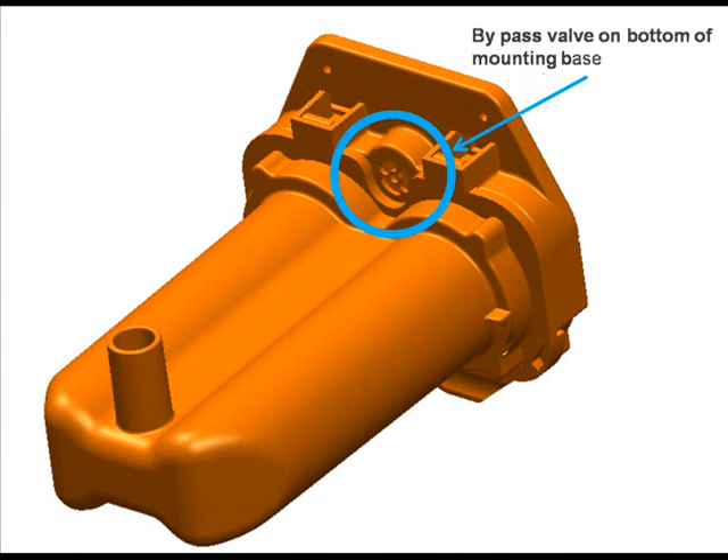Big Orange also features an automatic bypass valve. This valve helps reduce negative pressure build-up in the holding tank while getting a pump out. The valve automatically opens to allow an unrestricted flow of air into the tank and helps reduce the chance of holding tank collapse.